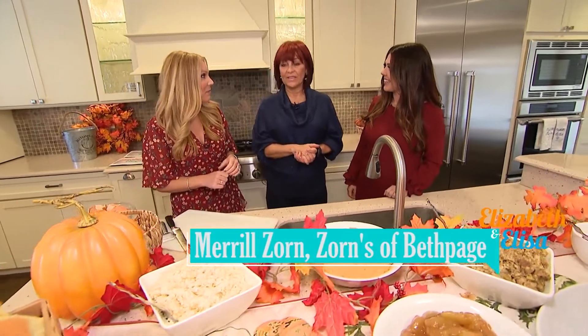So your family has been cooking turkeys to perfection at Zorn's since 1940? Yes. That's an amazing history. It started retail, yeah.